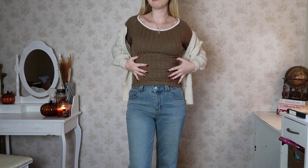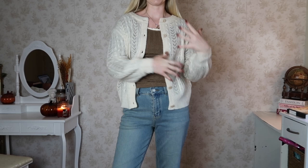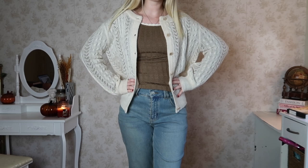This is the Edna Cable White Knit Cardigan — so comfortable and so cozy. You guys know the Taylor Swift song 'Cardigan'? This is literally the cardigan from that song. That was the inspiration behind this outfit. It's just the perfect cardigan for every event — dress it down, dress it up, or just lounge around the house in it with your pajamas. Anytime, anywhere. This outfit makes me want to make this whole activity come alive!